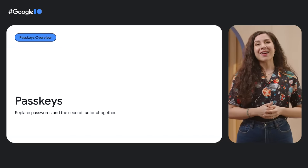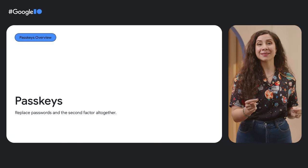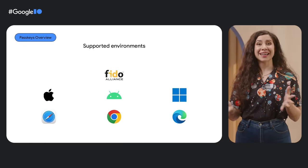For web apps that rely on logged-in experiences, now is the time to upgrade from passwords and two-factor authentication to passkeys. They're simpler, more secure, and work across devices and platforms. The future of authentication is here.